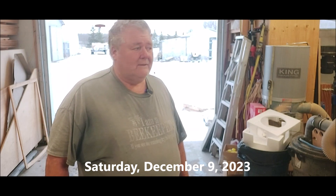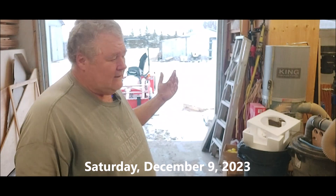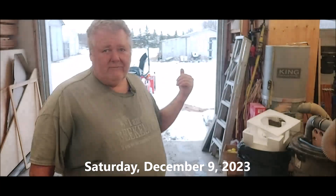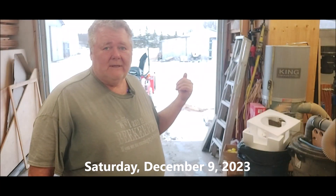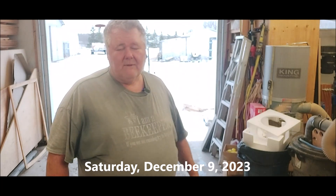It's Saturday, December 9, 2023, and you can see behind me that the landscape has changed a little overnight. Yesterday afternoon it started to snow, and we got quite a little bit of a storm last night. Now the dynamics involved were a fairly nice day, and if you've been watching the vlogs, it's been warm here.